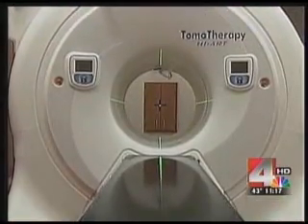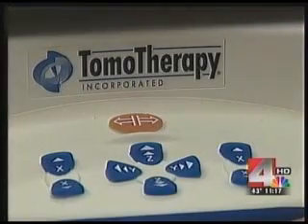"Between chemo and radiation, there's a lot of discomfort, there's a lot of fatigue. So any small thing that makes it a little smoother and makes it a little easier, you've got to appreciate it when you've got it."